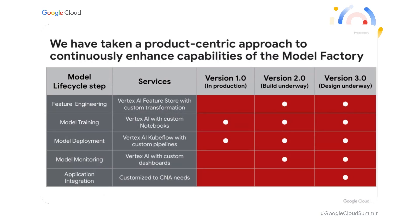I want to thank Google for being a great partner through our journey. Thank you very much, Tintu and Santosh, for sharing how you're building out your Model Factory at CNA Insurance using Google Cloud. Thanks for joining everyone, and hope you all enjoy the rest of the Applied ML Summit.